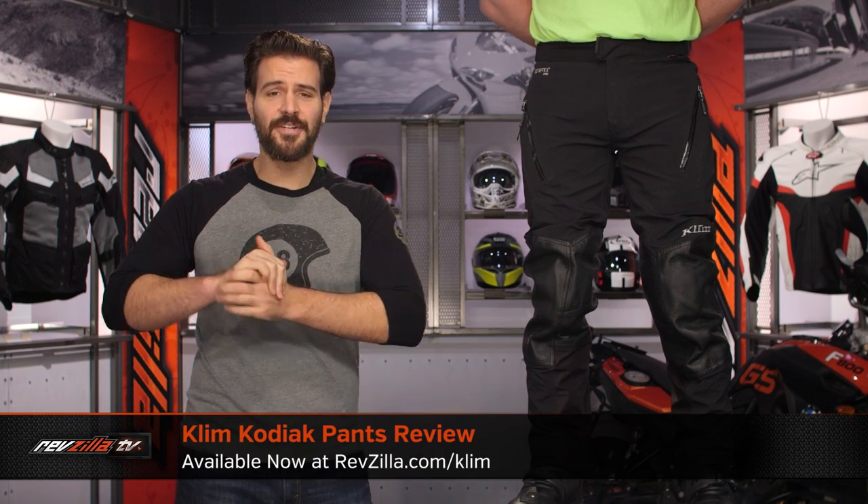Spurgeon here with RevZilla and today we're going to take a look at the Klim Kodiak pants available at RevZilla.com.